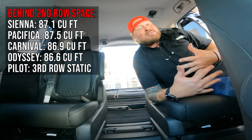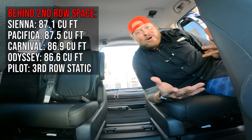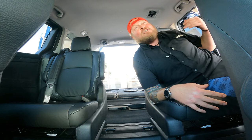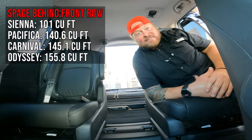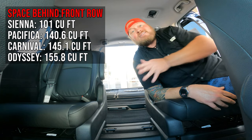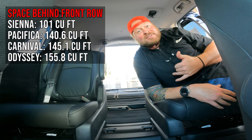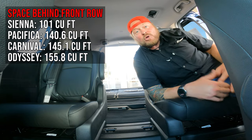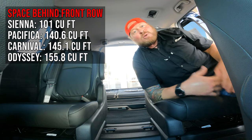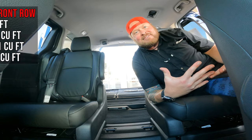For cargo comparisons, I'll throw comparisons up on screen: 32.8 cubic feet with third row up, 88.8 cubic feet with third row folded, and up to 144 cubic feet with the second row removed. Whether you remove one seat, all the seats, or just the center seat to make a walk-through, there are so many options.